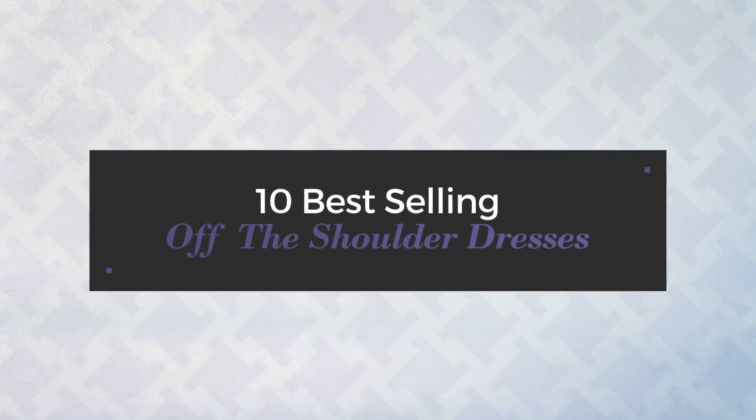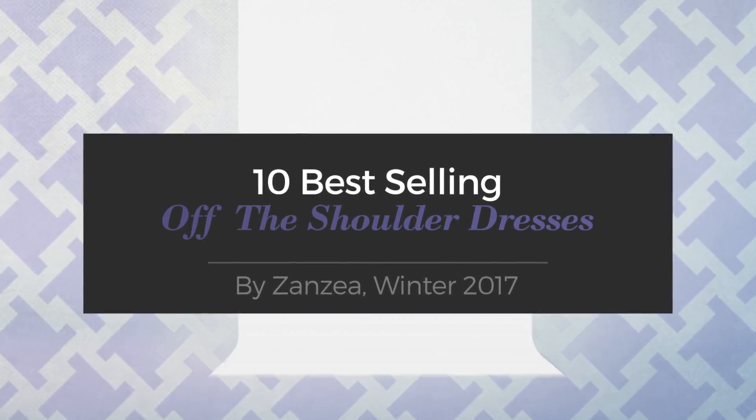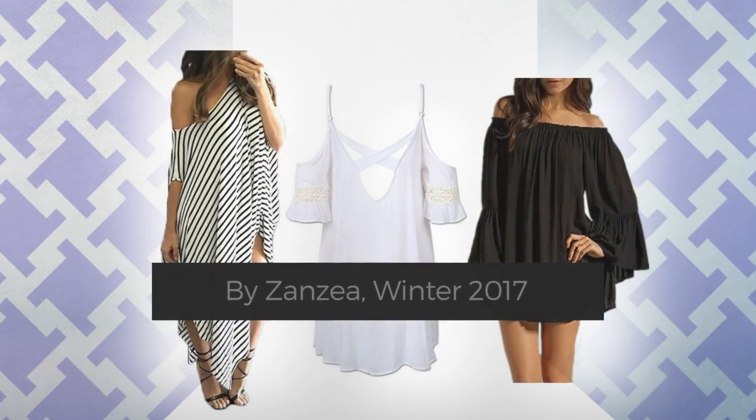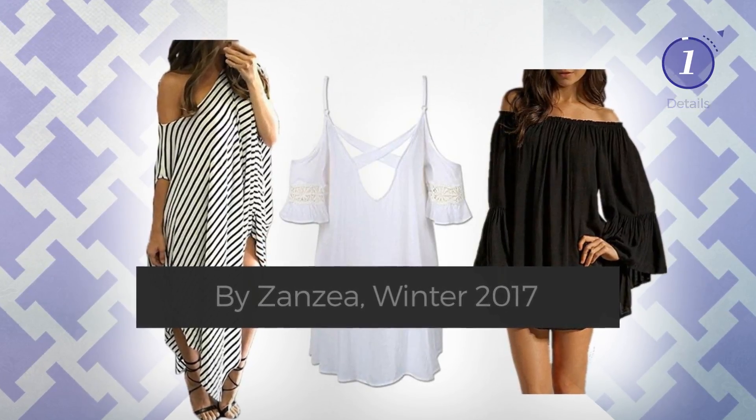10 Best-Selling Off-the-Shoulder Dresses by Zanzea, Winter 2017. At any time, click the circle and get the details about your favorite dress.